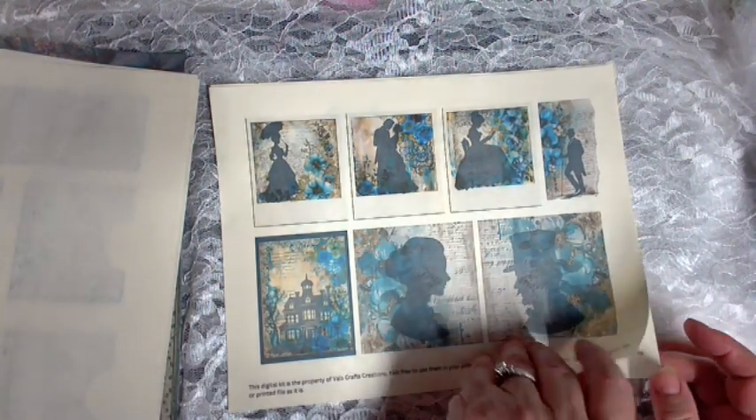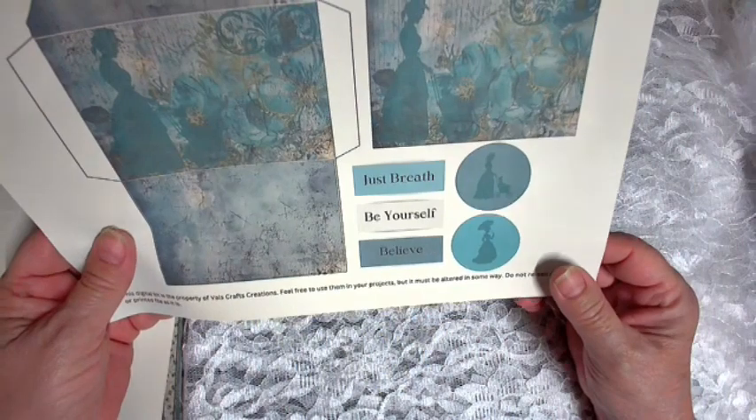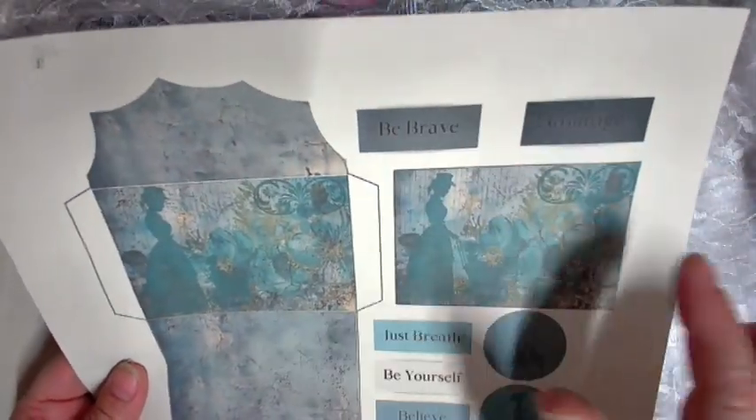These are Polaroids, which is kind of cool. And then we have another envelope. 'Just breathe. Be yourself. Believe. Be brave. Courage.' And then another journaling card.